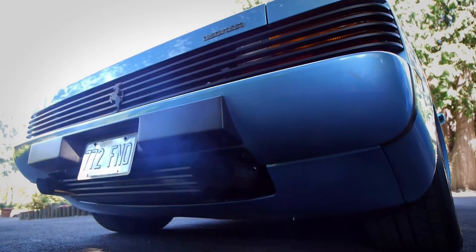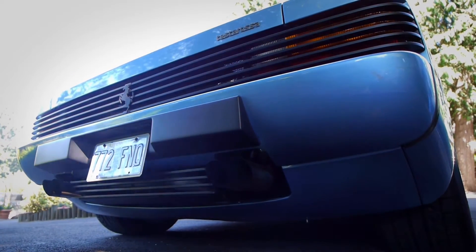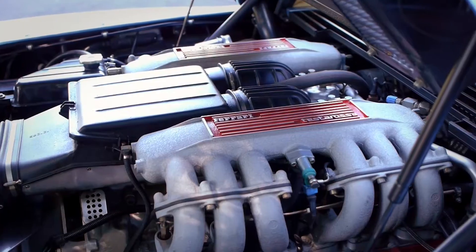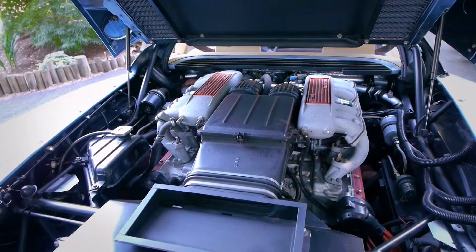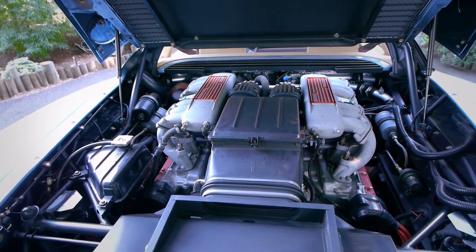If you see white smoke on startup, don't be alarmed. This is natural for the cylinder configuration and on healthy cars it disappears quickly. And with close to 390 horsepower, it has no trouble getting you down the road in a hurry.